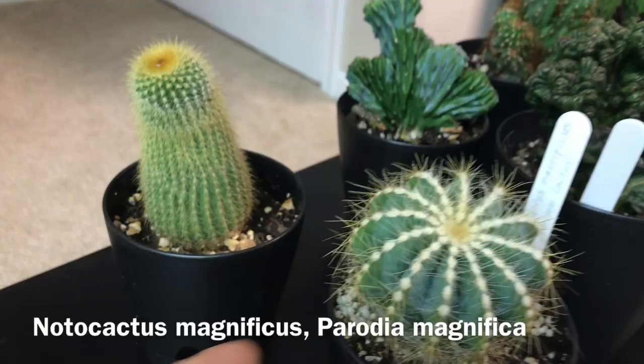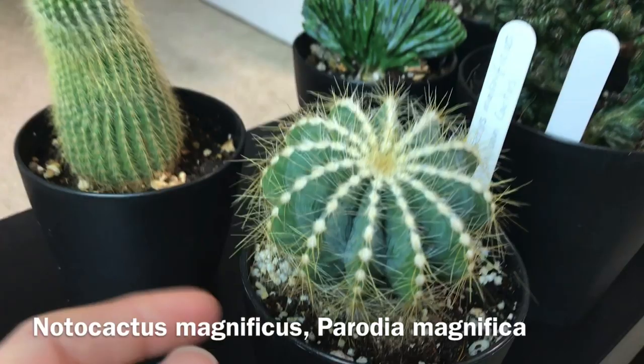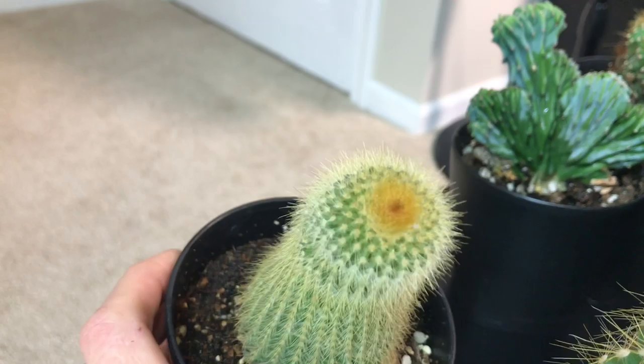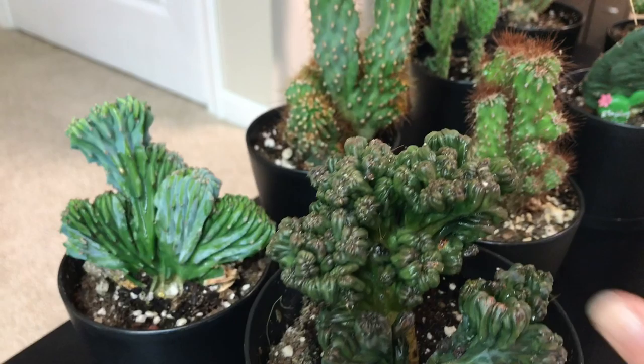Here I have Notocactus magnificus, the balloon cactus — it's growing so nicely, it definitely became larger and I think it needs a bigger pot. It's just so pretty. This one didn't get enough sunlight at some points and got a little more skinny on top, but it's really pretty and healthy.